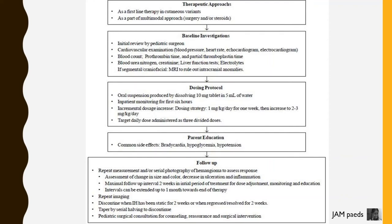If segmental or craniofacial, perform MRI to rule out intracranial anomalies. Get pediatric surgeon opinion, perform cardiovascular examination, take blood pressure and heart rate, and obtain an echocardiogram and electrocardiogram. Oral suspension is prepared by dissolving a 10mg tablet in 5ml of water.